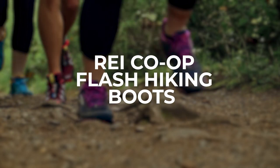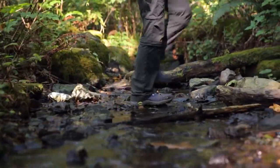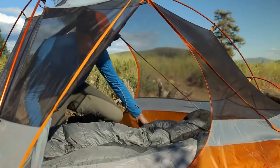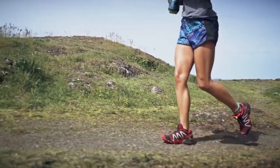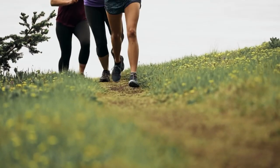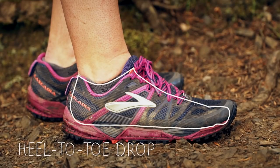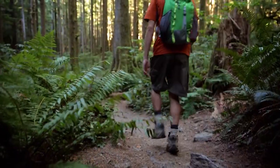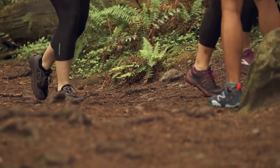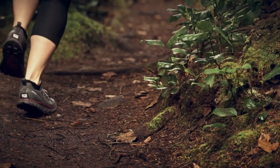Onwards to our fifth pair, we have the REI Co-op Flash Hiking Boots. Newly released in 2021, this is REI's first venture into a line of hiking boots. This might make some of you raise your eyebrows and question their credibility, but REI has been known for their tents, backpacks, and apparel. These Flash Hiking Boots might be fairly new, but they're already challenging more established competitors. Meant for summer hikes and for those longing for a shoe-like feel, the Flash is an airy and light pair constructed from a combination of recycled and synthetic materials. It weighs 30 ounces for women and 36 ounces for men. For only $130, you get a snug sock-like feel with boots that are breathable, light, and comfortable.